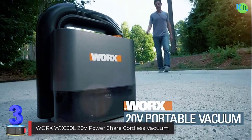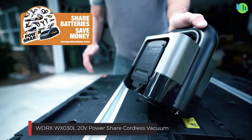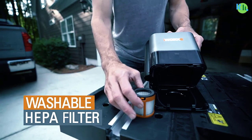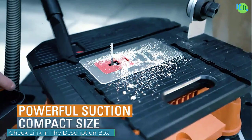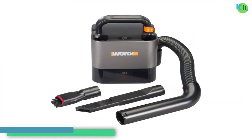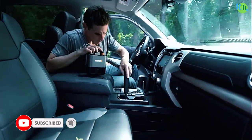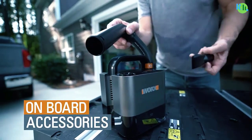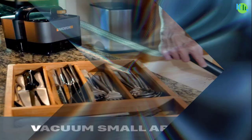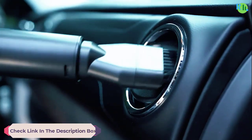Number three: Dyson V15 Detect Cordless Vacuum Cleaner. The Dyson V15 Detect is the ultimate intelligent cordless vacuum, engineered for whole-home deep cleaning with laser illumination. With up to 60 minutes of run time, it's designed for homes with pets and features a power-saving trigger for efficient battery use. The precisely angled laser reveals microscopic dust on hard floors, while intelligent optimization adapts suction based on debris level and floor type.